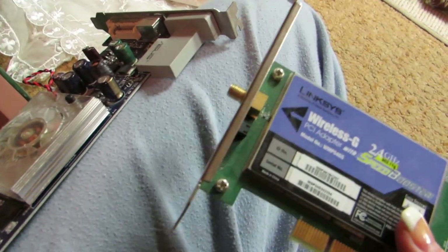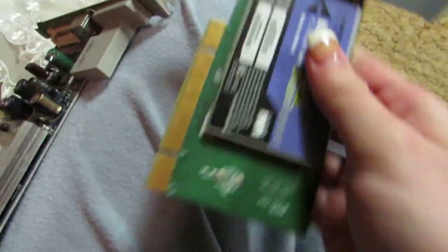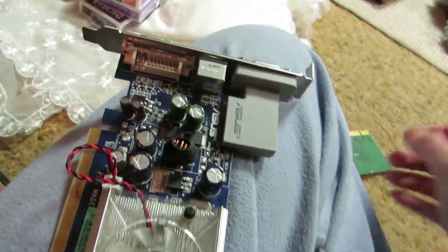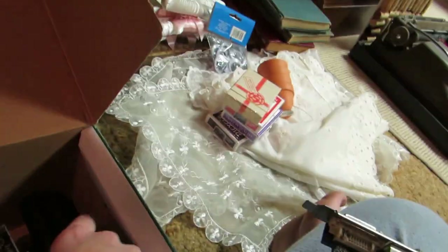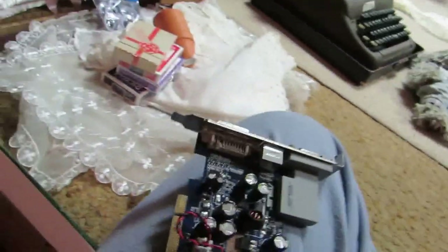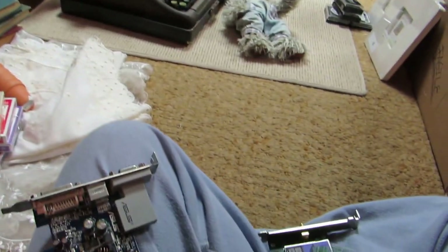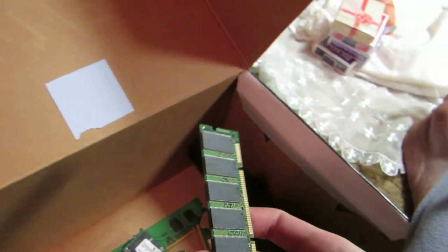This is a wireless speed adapter. I'm going to use these on mixed media projects. A lot of it is outdated technology, but the guy gave it to me for free. I have used circuit boards in like more creative ways, I guess to say.